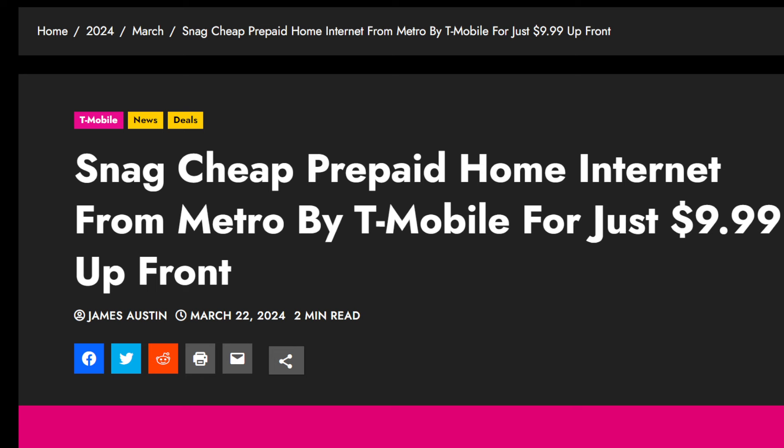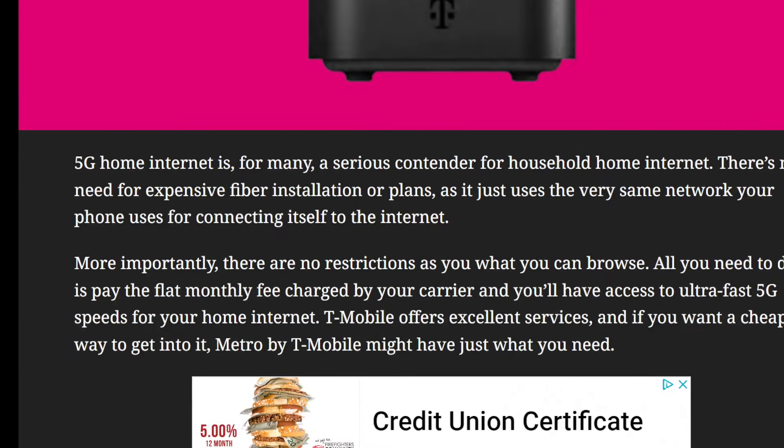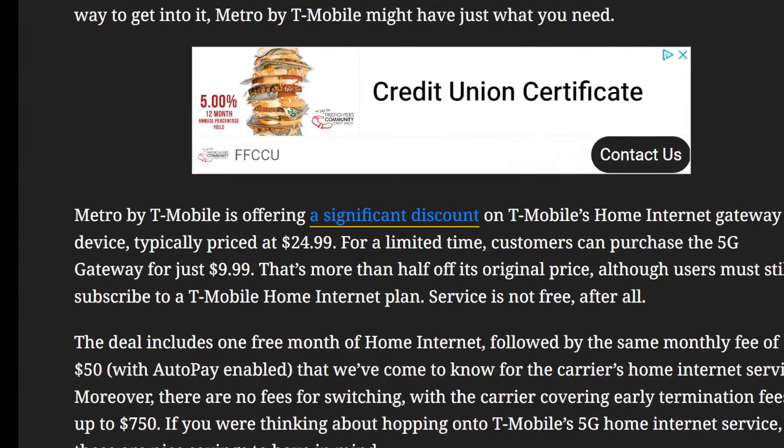So what's the deal here? It looks like T-Mobile has a deal on prepaid home internet through Metro by T-Mobile. If you're sick and tired of cable — their explosive pricing, doubling or tripling after the initial term — or just looking for a better-priced option, T-Mobile could be for you. Metro by T-Mobile is discounting the T-Mobile home internet gateway device, which typically prices at $25; now you can get it for $10, more than half off the original price.